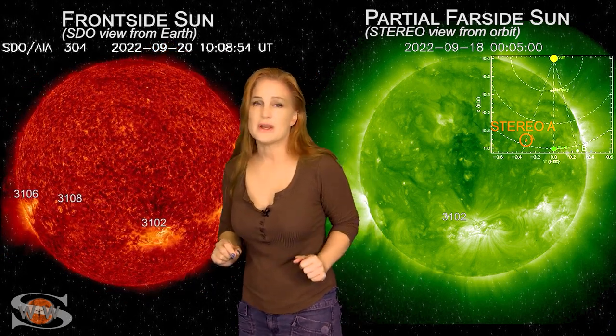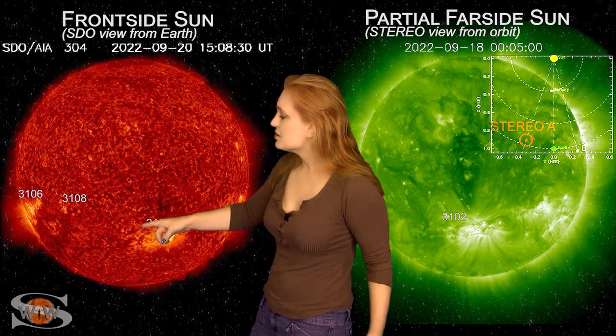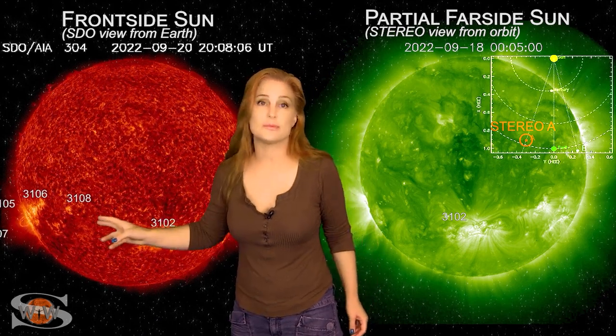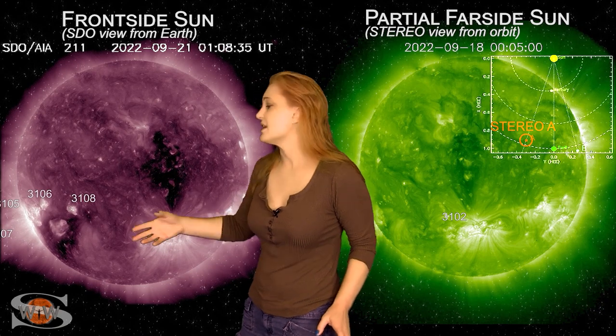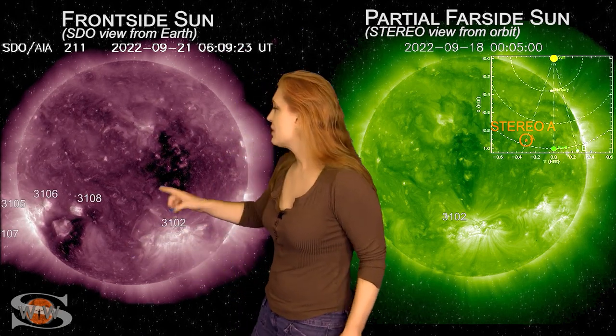There was a little bit of an R1 radio blackout because of that M-class flare, but it didn't last all that long. Meanwhile, we're also watching Region 3107 because that region is a solar storm producer, and if it continues to potentially fire off solar storms, it could give us something earth-directed very soon.